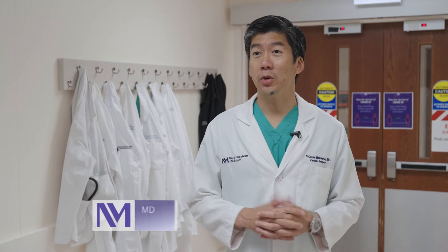I'm Chris Malacery. I'm a cardiac surgeon at Northwestern Memorial Hospital and professor of surgery at Northwestern University.